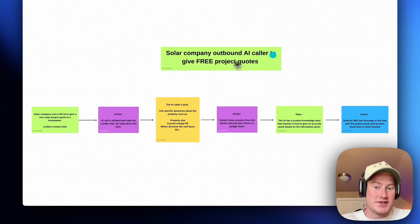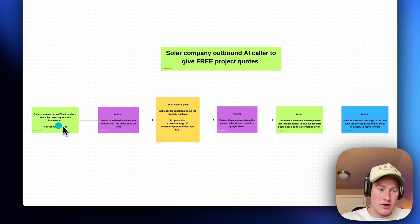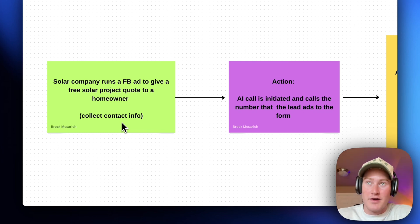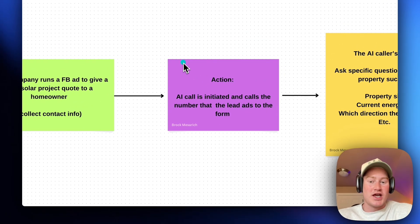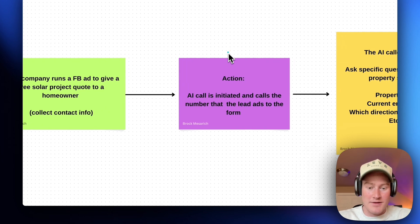First use case: it's going to be for a solar company — an outbound AI caller to give free project quotes. So for a solar company, if they run a Facebook ad to give a free solar project quote to a homeowner, it's going to collect the contact information via this Facebook ad. This is something that the business will already have set up, or you could also add this in your services — create the ad for them, run the ad for them, charge more money.